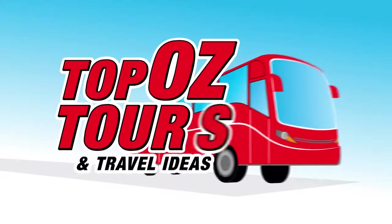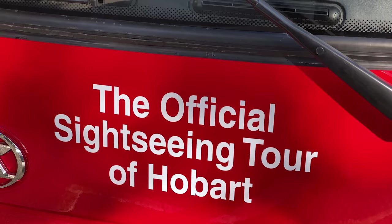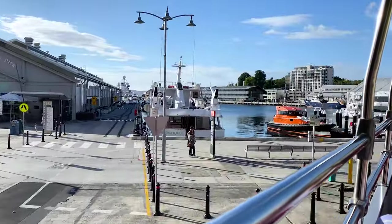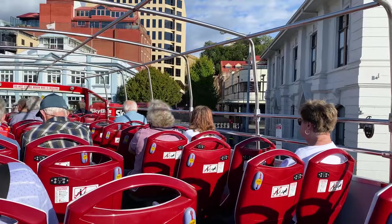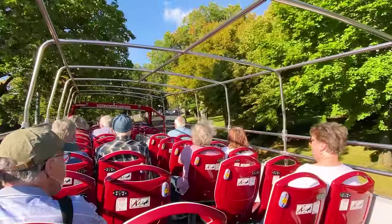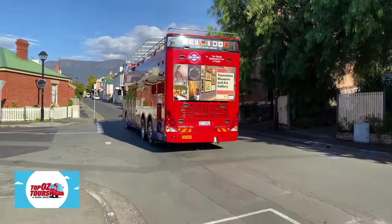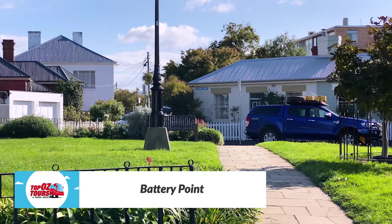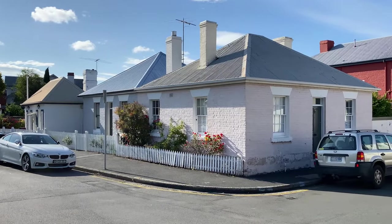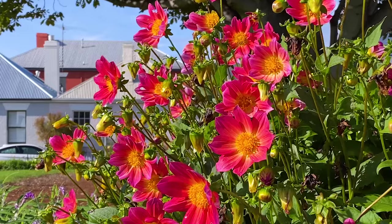There's no better way to get acquainted with a new city than on a hop-on hop-off bus tour. Hobart's Red Decker has an open upper deck, stops at most of the city's key attractions, and provides commentary throughout the 90-minute loop. My first stop for the day is the historic inner-city suburb of Battery Point, home to an array of period architecture and charming Arthur Circus — the only residential circus in Australia. The Battery Point Community Association has put together a self-guided walking tour of the precinct.